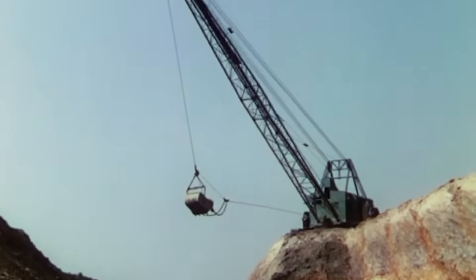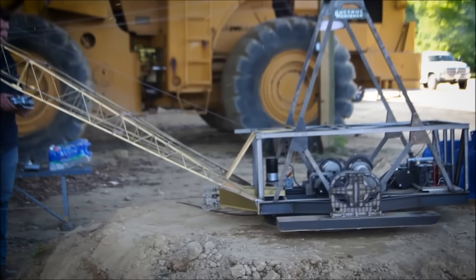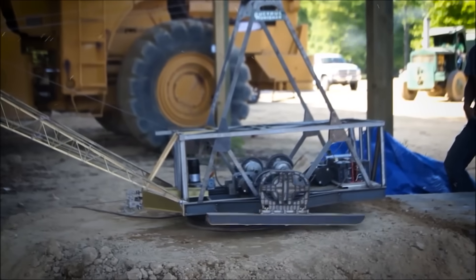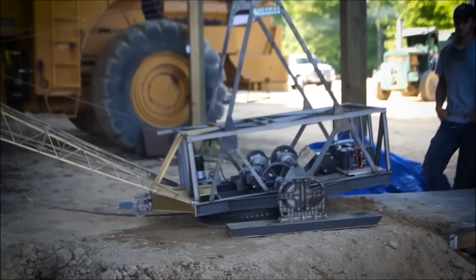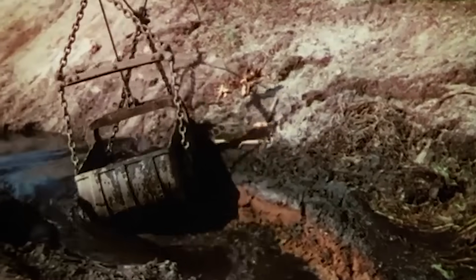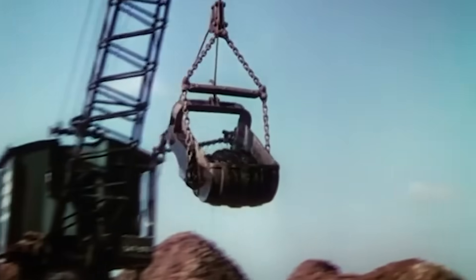The dragline excavator didn't just dig — it walked. This revolutionary design allowed it to cover more ground than other excavation machines, making it essential for industries requiring large-scale earth moving. Its ability to remove vast amounts of overburden in mining operations helped fuel the energy needs of industrialized nations, and modern versions of the dragline excavator are still used in mining operations worldwide.